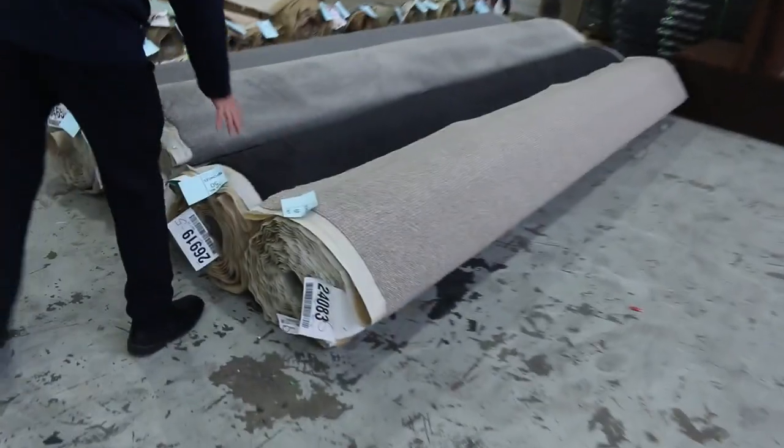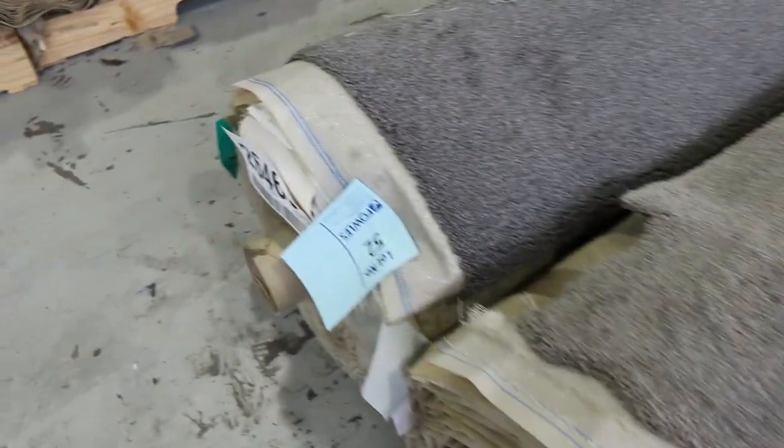We have all these nice mid-sized rolls over here — lot number 49, 50, 51, 52. They're all sort of around about that 10 to 20 metre mark. Good dark colours there, and especially in the twist pile, which is always popular. They will generally sell for around about $40 to $50 a broadloom metre.